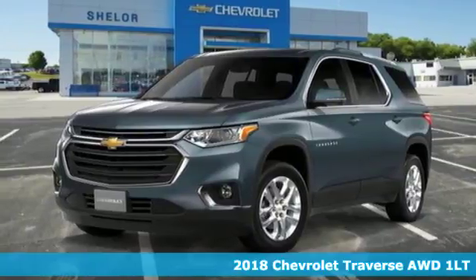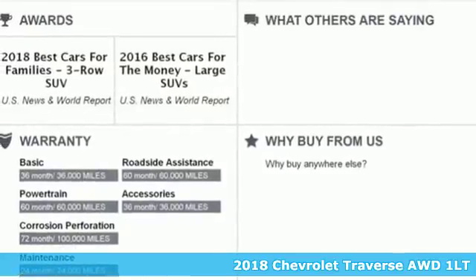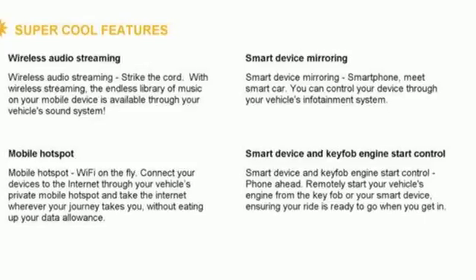Here's a 2018 Chevrolet Traverse. This Traverse is perfect for the family on the go. Stop-Start Engine Control works with the 9-speed automatic transmission to deliver remarkable gas mileage.